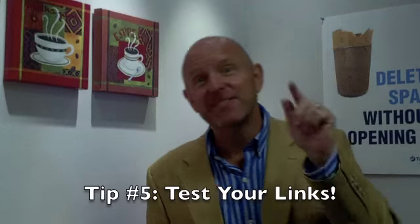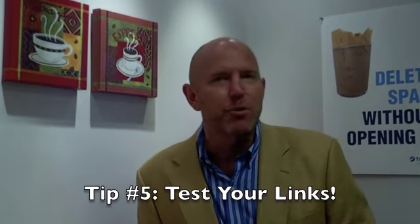Tip number five: test all the links in your email before it goes out. Better yet, have somebody else test it — you'll catch more errors that way.